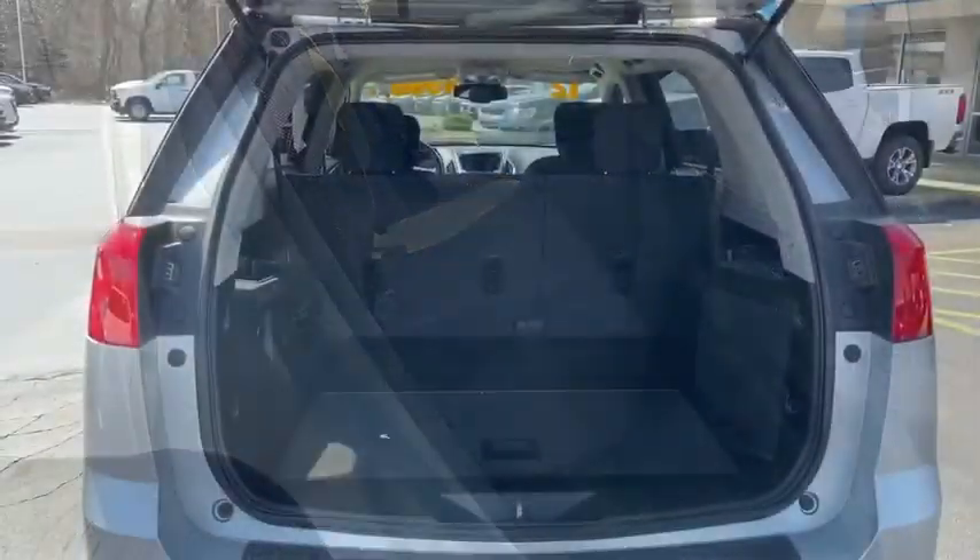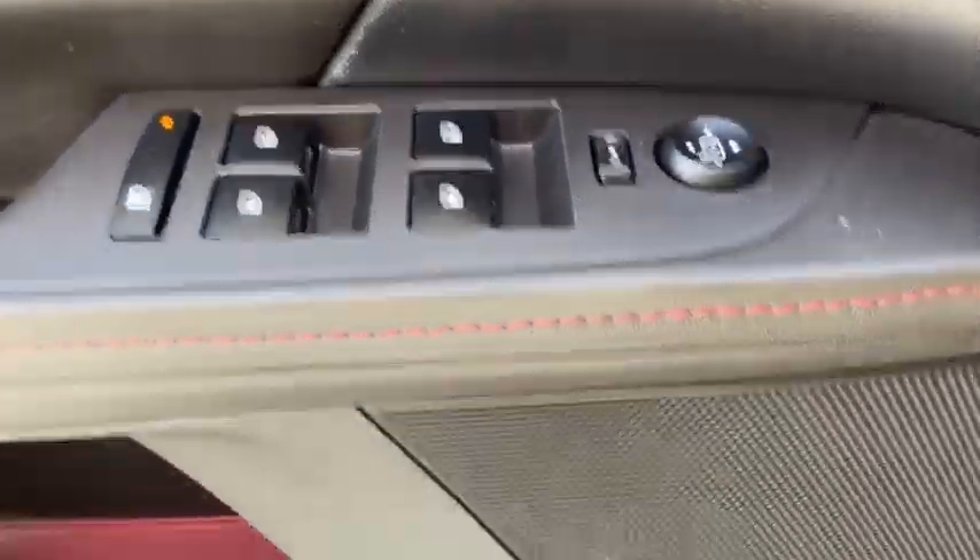Anti-lock braking system, traction control, all-wheel drive, Bluetooth wireless data, hands-free phone, power steering, aluminum wheels, cruise control.